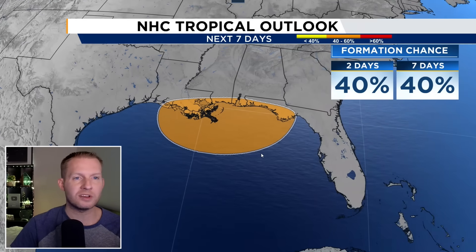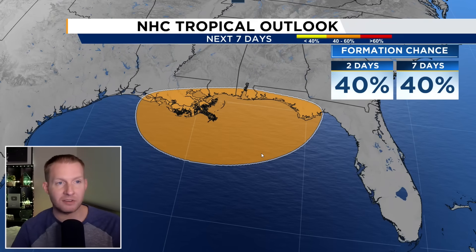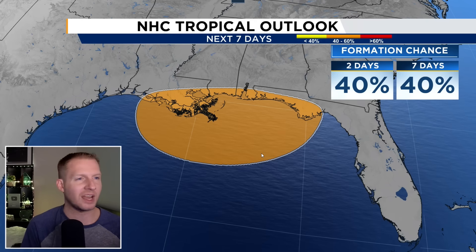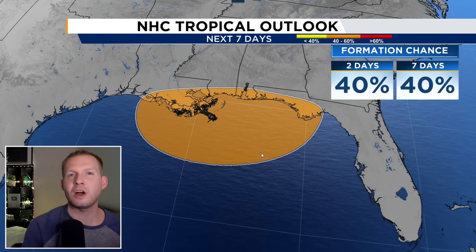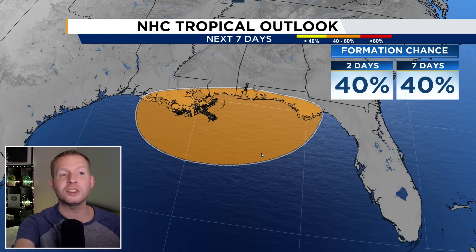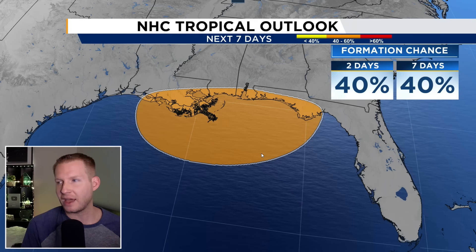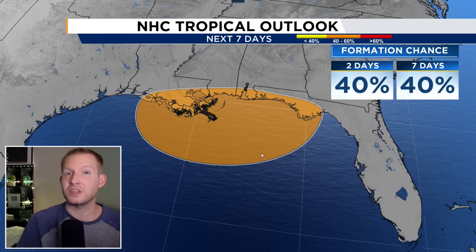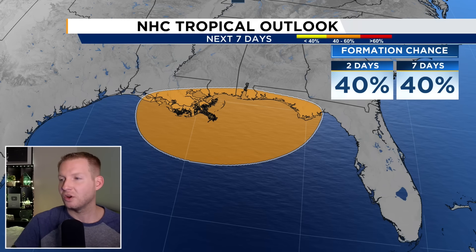In terms of those development chances, the Hurricane Center as of the 8 o'clock update — we'll get another one at two and eight o'clock — is still giving it a 40% chance. There's nothing jumping off the page saying we're going to be able to get this to consolidate. There are no signs that it is working in that direction. Water temperature-wise, it is plenty warm enough — it's some of the warmest water in the Gulf. Those are the development chances; it was a 40% shot.